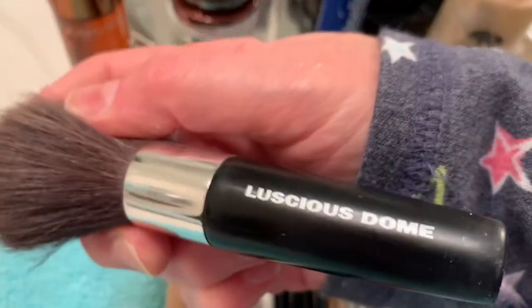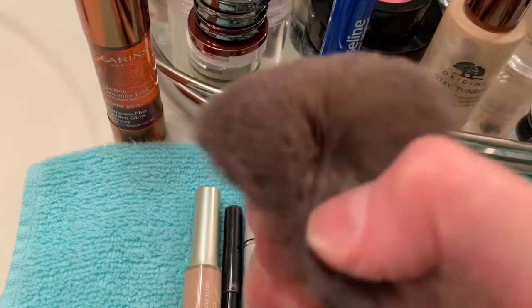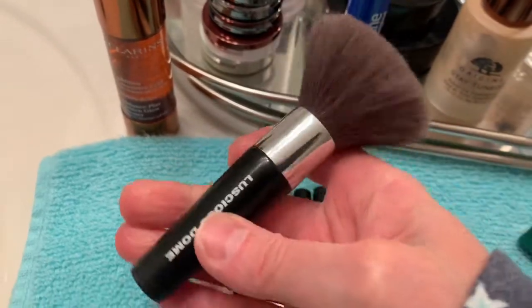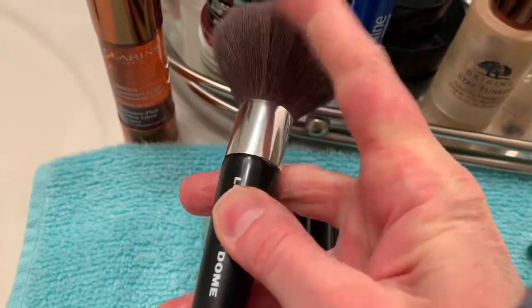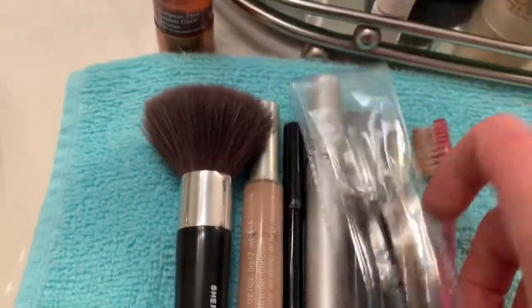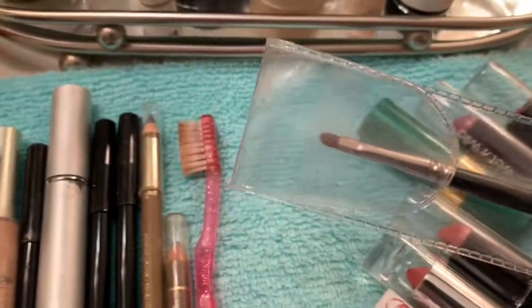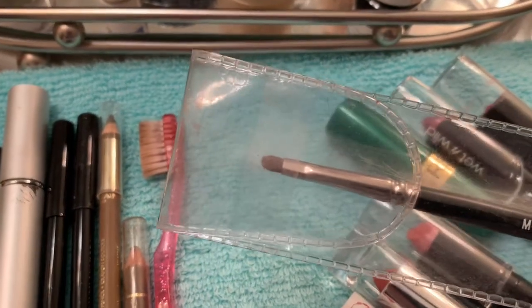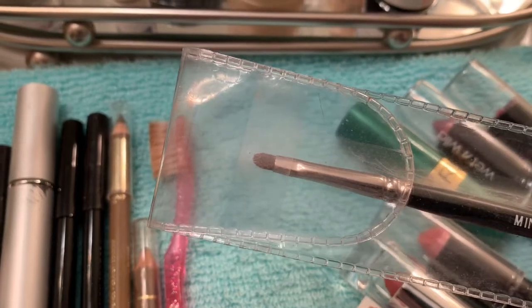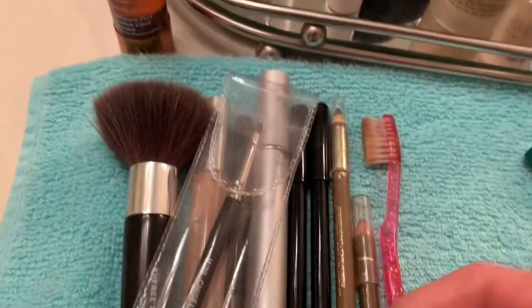This is a luscious dome brush that I got from iNatural. Absolutely love this brush. This is one of the eye brushes that I got — you can see it has a little tip at the end. I use this for the eyeliner. I really like this. I got that at iNatural as well.